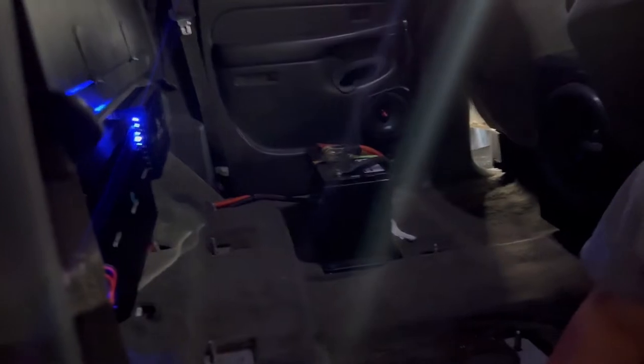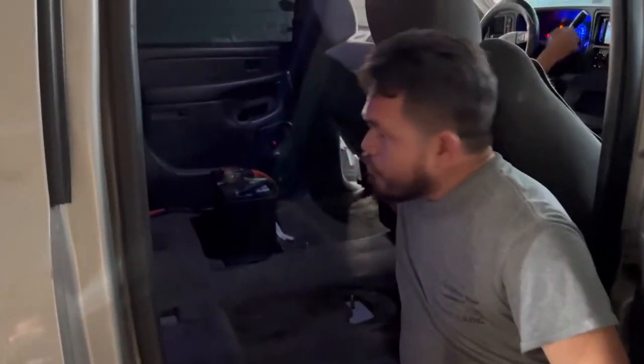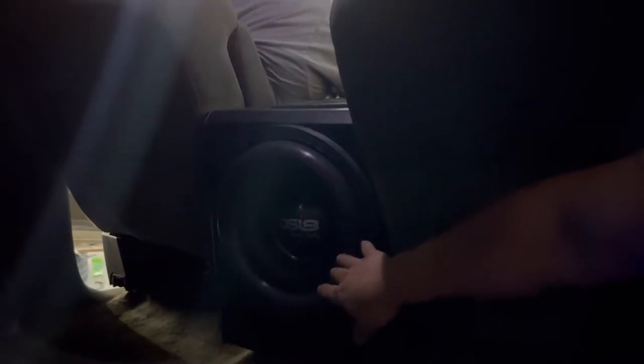We're upgrading to a battery of 7500 watts — it's a very good battery. We also have the 10.5 subwoofers and we will be moving things around as we upgrade.